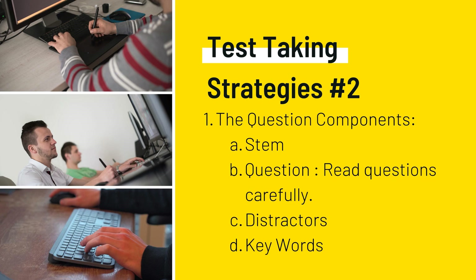Remember to read the stem at least twice to thoroughly understand what the question is asking. One of the most effective strategies involves focusing on the keywords — for instance, if the question asks for an intervention, look for the answer that is an intervention.